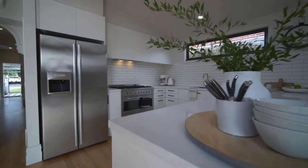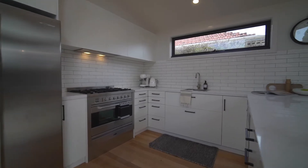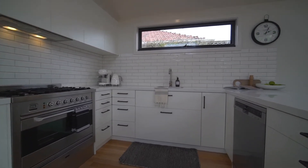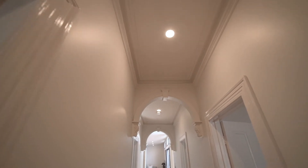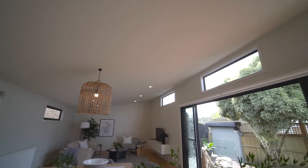The kitchen is completed with loads of cabinetry and bench space, plus boasting a beautiful 900mm Ilvy oven and a quality Westinghouse dishwasher. Stunning feature ceilings and windows allow the natural light to flood through, creating a beautiful open space to enjoy.